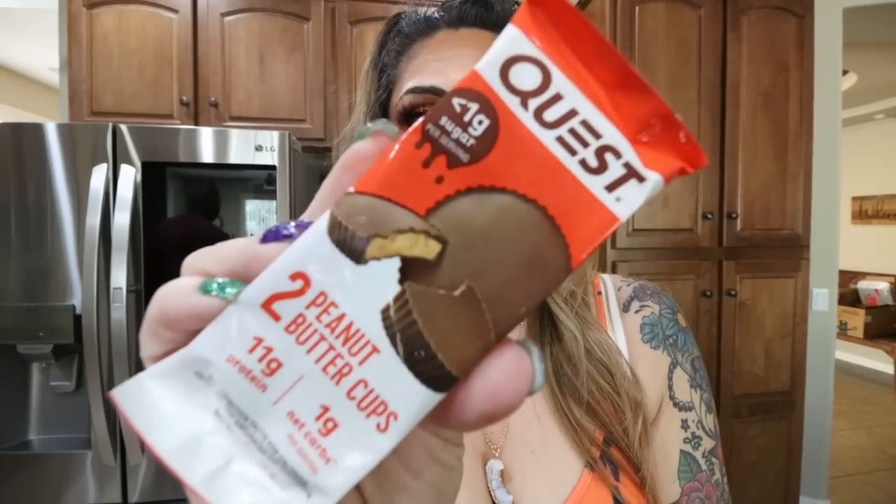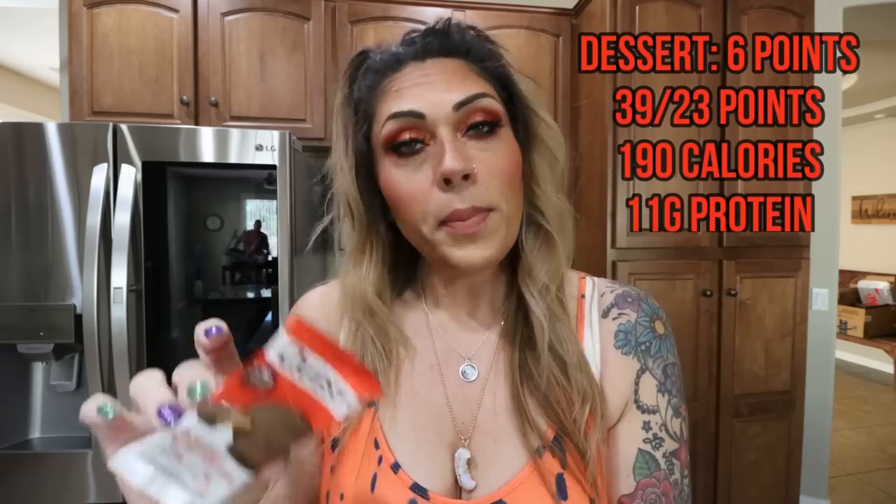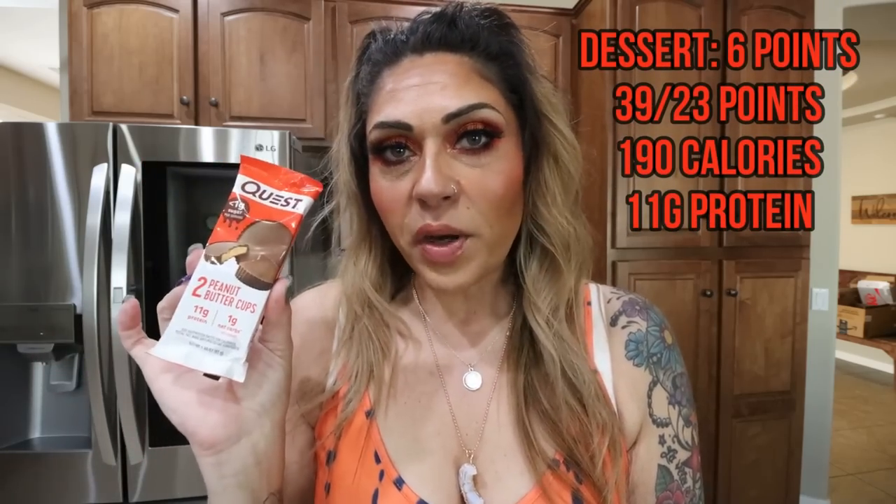For dessert tonight I'm having Quest peanut butter cups — 190 calories and 11 grams of protein per serving. They're pretty similar to Reese's, maybe a bit less peanut butter, but a great dupe. You can't beat 11 grams of protein, one net carb, and 190 calories for both cups. I'll put all the points on screen.